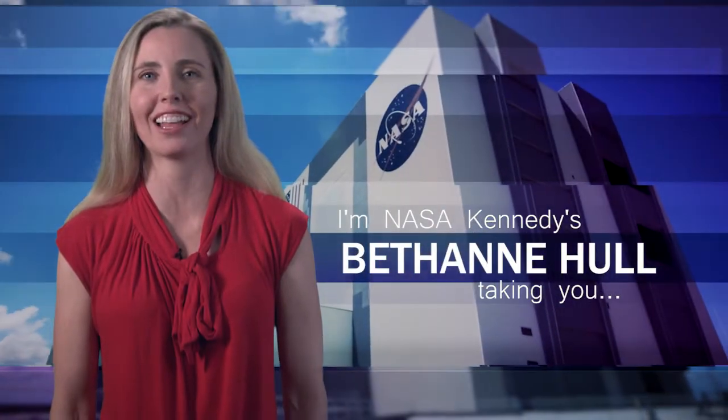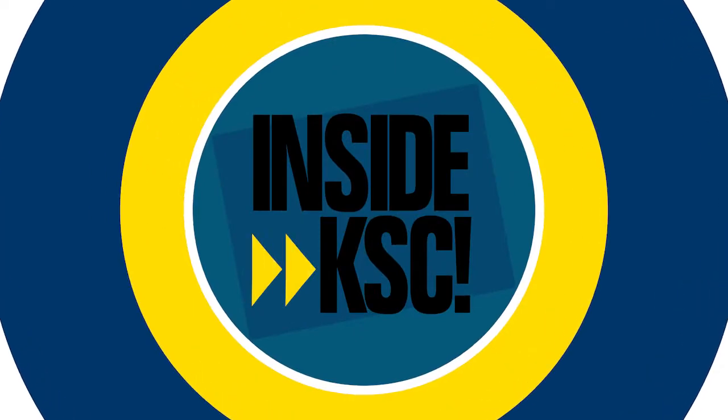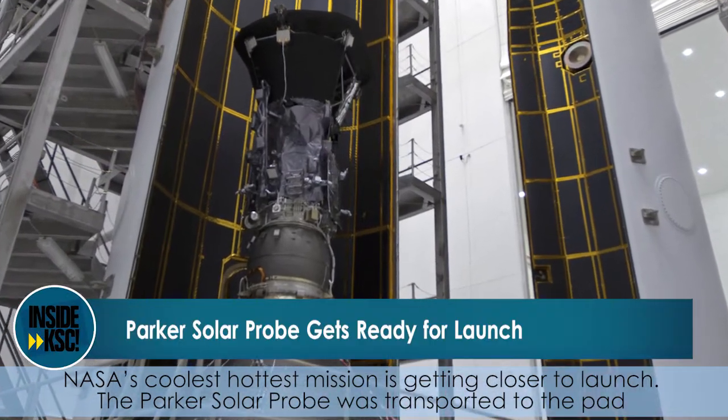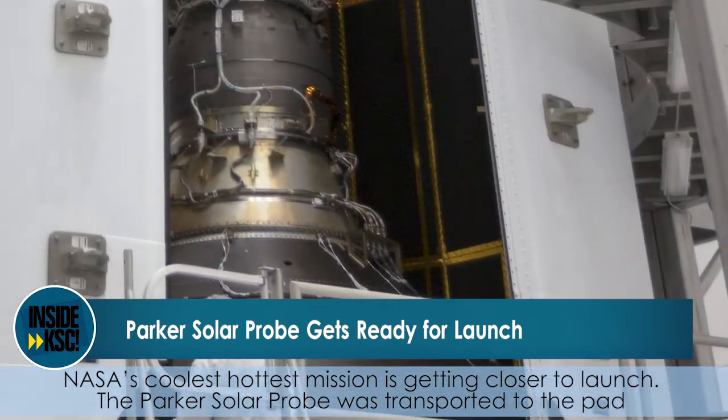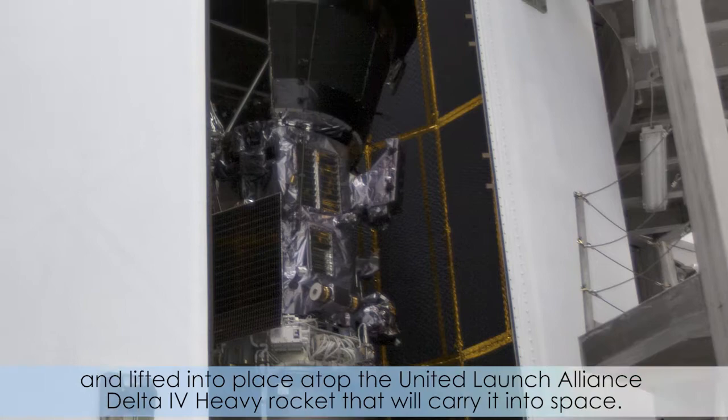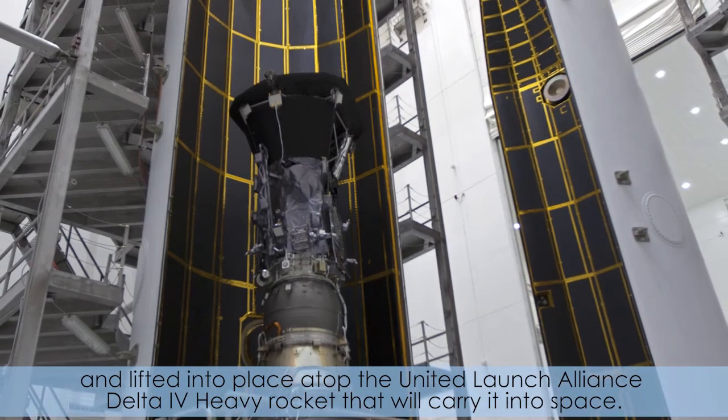Hi, I'm NASA Kennedy's Bethany Hall and I'm taking you Inside KSC. NASA's coolest, hottest mission is getting closer to launch. The Parker Solar Probe was transported to the pad and lifted into place atop the United Launch Alliance Delta IV heavy rocket that will carry it into space.